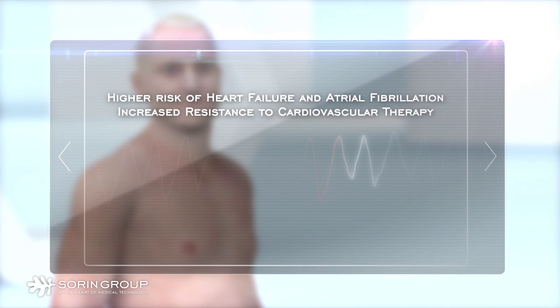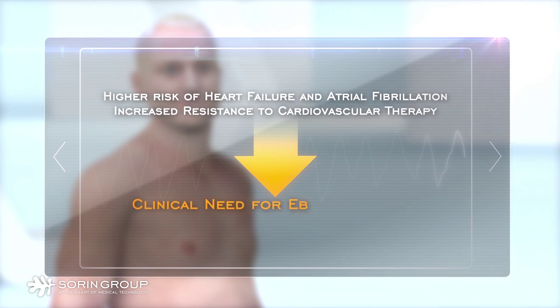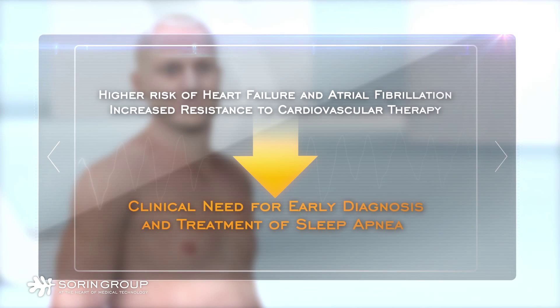Recurrence of AF increases after AF ablation and cardioversion if these patients remain untreated. These major risk factors represent a significant unmet clinical need for earlier diagnosis and treatment of sleep apnea in pacemaker patients.